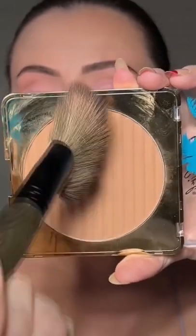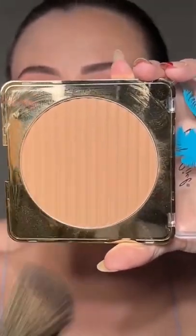Switching brushes. This is the shade Back to the Beach. It's very pigmented, so just a little bit goes a long way. There's also a darker shade, but this one is just so perfect — it's so smooth.